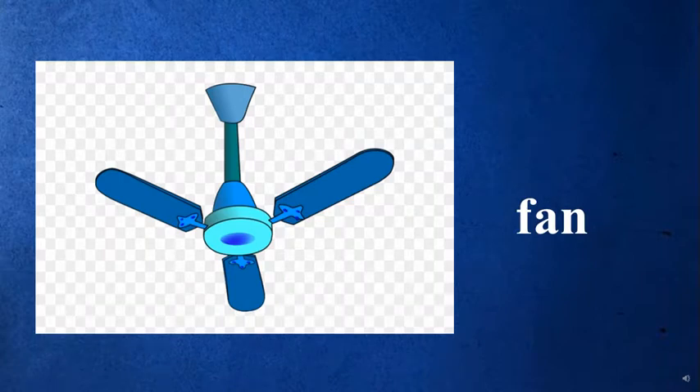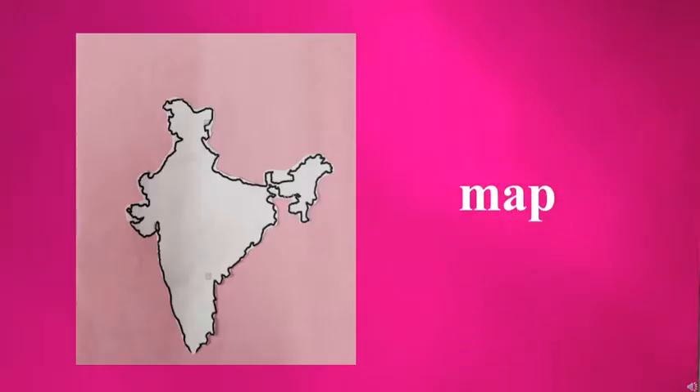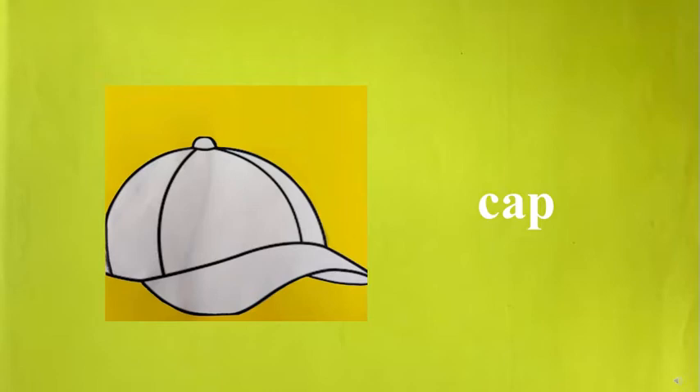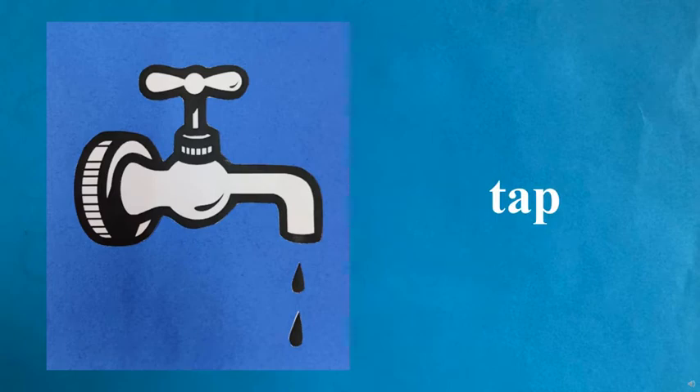Tag, Map, Bag, Gap, Tap, Nap. Thank you, and take care, children.